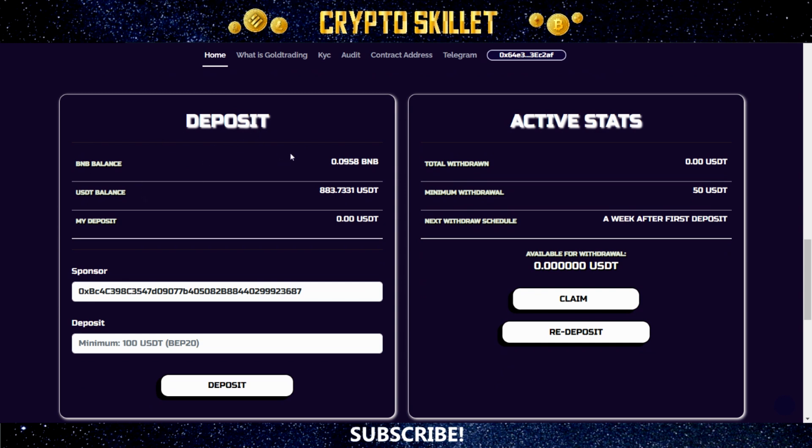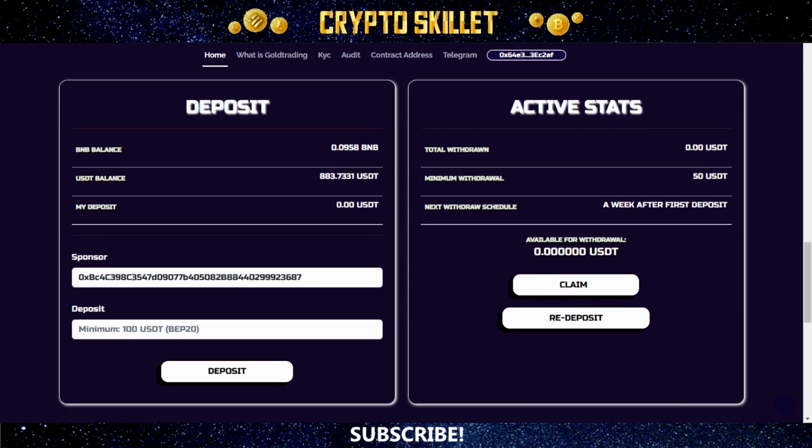This project accepts USDT BEP-20, so it's on the Binance Smart Chain. In the deposit area you'll be able to see your BNB balance and your USDT balance, and after you've made a deposit it will show your deposit amount. The project requires a sponsor wallet address to make a deposit, so I'm going to leave my wallet address down in the description — just paste it in. Then enter the amount of USDT you want to invest. There is a 100 USDT minimum. You click deposit, approve it in MetaMask, and it's just that easy. Once you've made a deposit, you'll start to see your rewards accumulating right there.